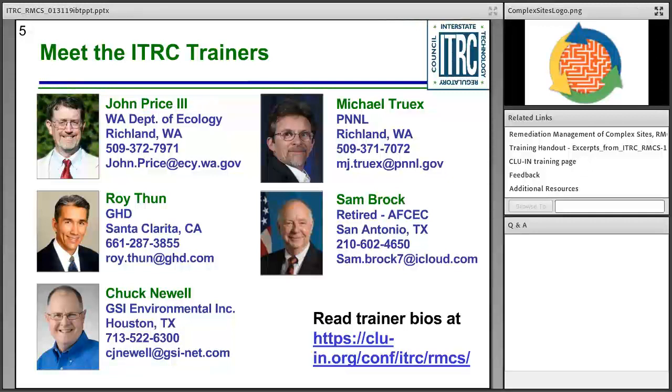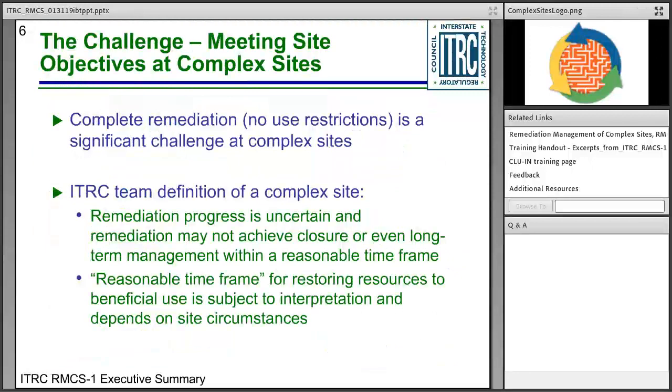We will then hear from Roy Sun with GHD, Chuck Newell with GSI Environmental Incorporated, Mike Truex with the Pacific Northwest National Laboratory, and Sam Brock, retired from the U.S. Air Force Civil Engineer Center. We're very pleased to have these experts share their wisdom on this very difficult topic, and we appreciate them volunteering to serve as ITRC trainers. With that, we'll turn it over to John Price on slide number six.